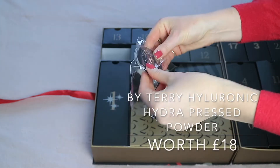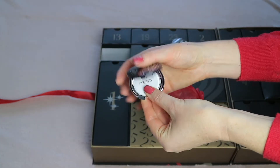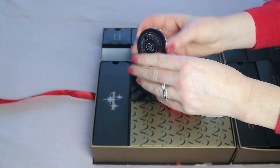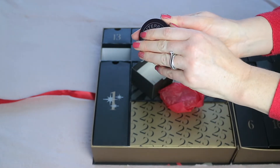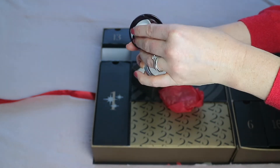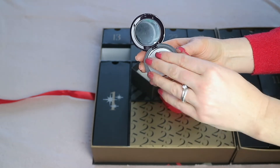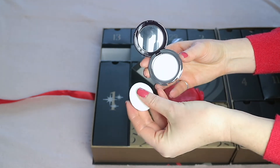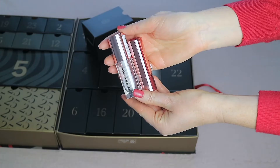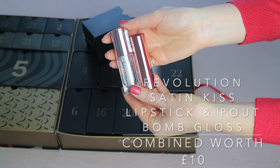The By Terry Hyaluronic Hydra Pressed Powder has 1.3 grams of product and is worth 18 pounds. I actually have the By Terry hyaluronic loose powder and I love it. This is so sweet — it comes with a little powder puff and a mirror, perfect for on-the-go touch-ups. The puff feels like velvet.